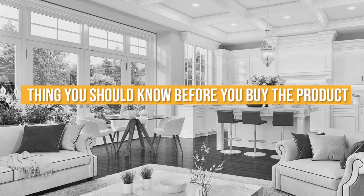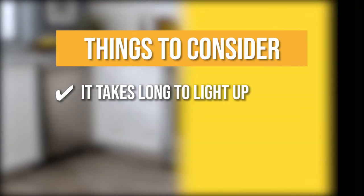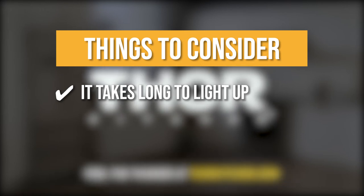Keeping all of that in mind, the thing you should know before you buy the product is it takes long to light up. One trade-off to expect from the spacious oven and burners is that they can take some time to light up.